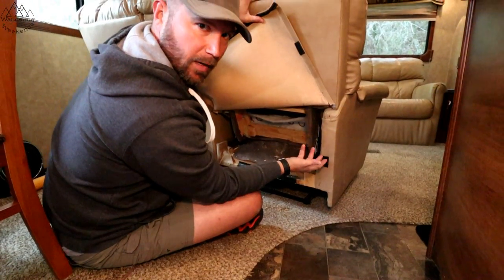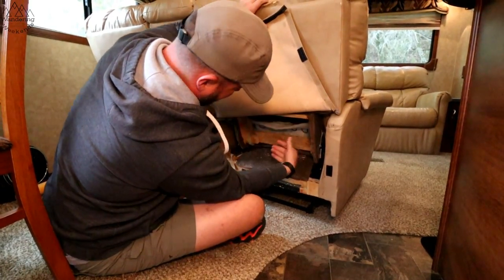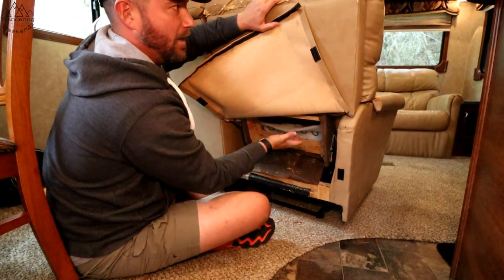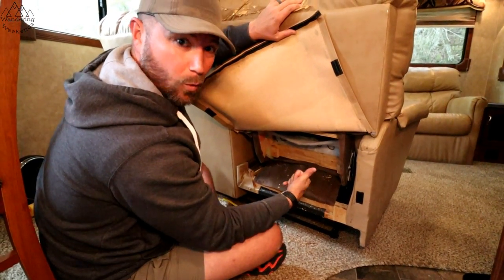Your furniture is probably going to be different, but it looks like this kind of locks in and out right here — you can see that lifted up. And again, your furniture is probably going to be different, but there's a really good chance that your top, your backrest, is going to separate from the bottom, just so you can get it back out the door.